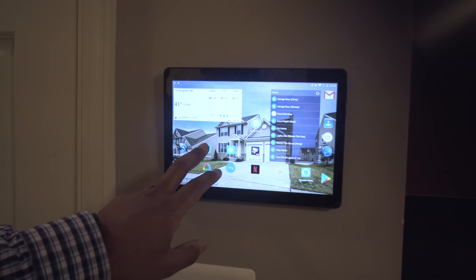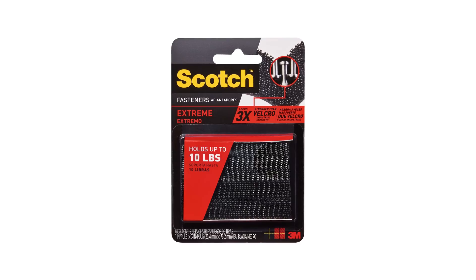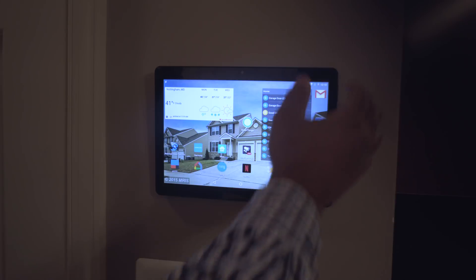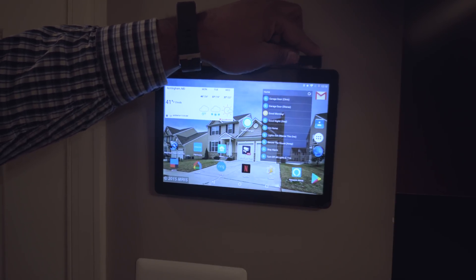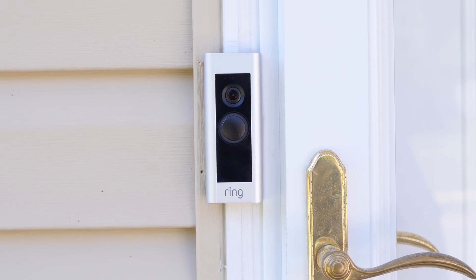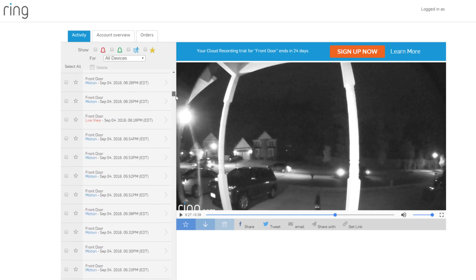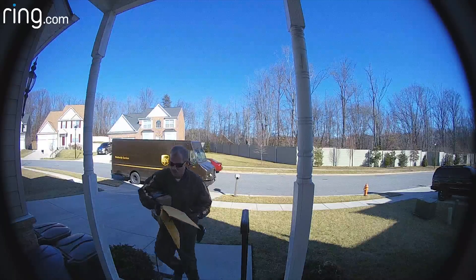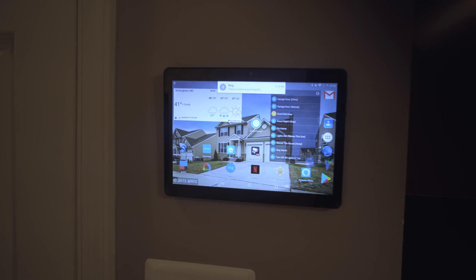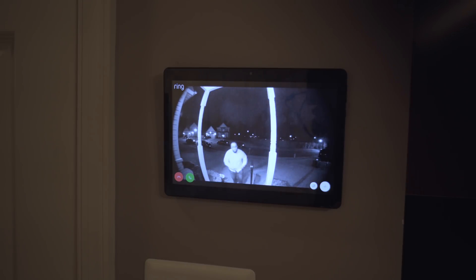One thing that ties all the smart home devices together is the Android tablet in my kitchen. It's a cheap 10-inch tablet I got on Amazon for around 60 to 70 dollars, secured to the wall using locking strips like those used for an E-ZPass in your car, with a charger running to it. It has all my smart home apps installed and I use it to monitor cameras, including my Ring Doorbell Pro. The Ring Doorbell connects to the cloud — whenever it senses motion or someone presses the button, it sends video to the cloud and notifies your phone. I have the tablet configured to automatically open the Ring app on motion or doorbell press so I can see who's at the door just by glancing at the wall.